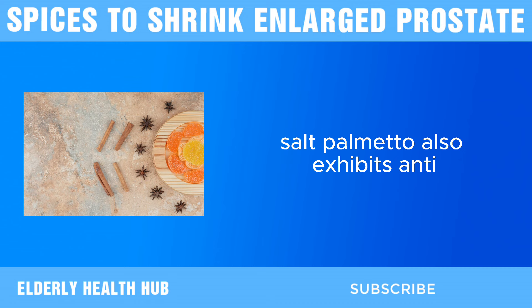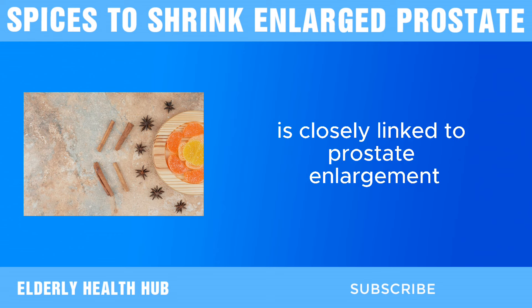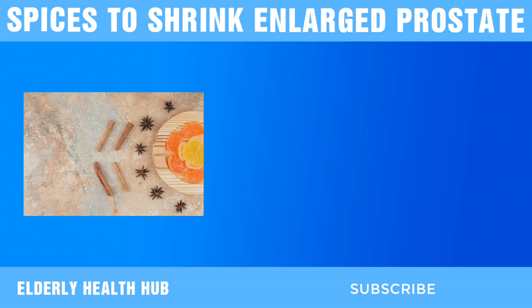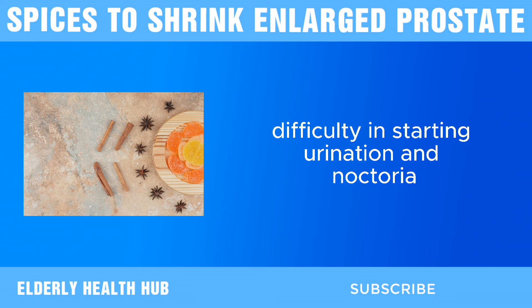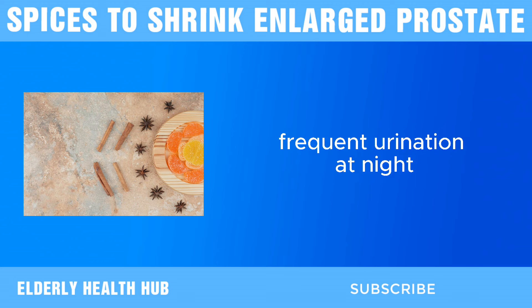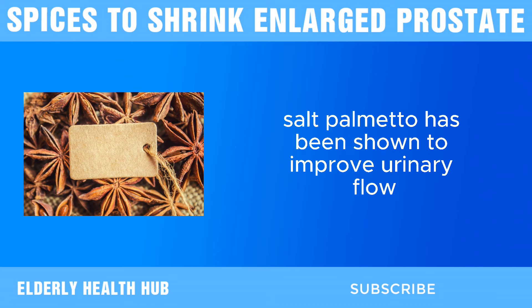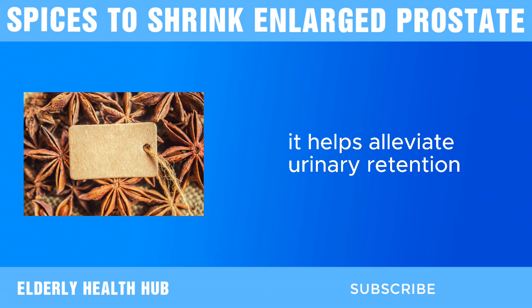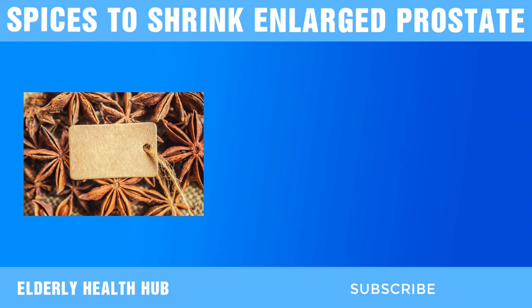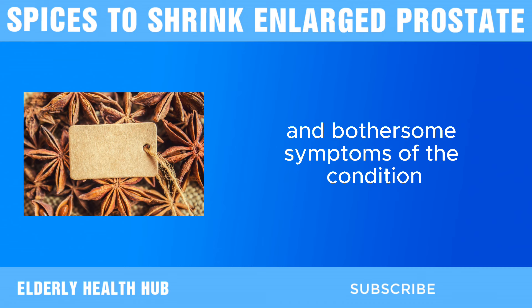Saw palmetto also exhibits anti-inflammatory properties, which are beneficial for managing BPH. Chronic inflammation is closely linked to prostate enlargement and the progression of BPH. The anti-inflammatory effects of saw palmetto help reduce inflammation in the prostate gland, potentially easing symptoms such as frequent urination, difficulty in starting urination, and nocturia — frequent urination at night. In addition to its anti-inflammatory effects, saw palmetto has been shown to improve urinary flow. By relaxing the smooth muscles of the urinary tract, it helps alleviate urinary retention and improve overall urinary function. This is particularly beneficial for men with BPH as it directly addresses one of the most common and bothersome symptoms of the condition.